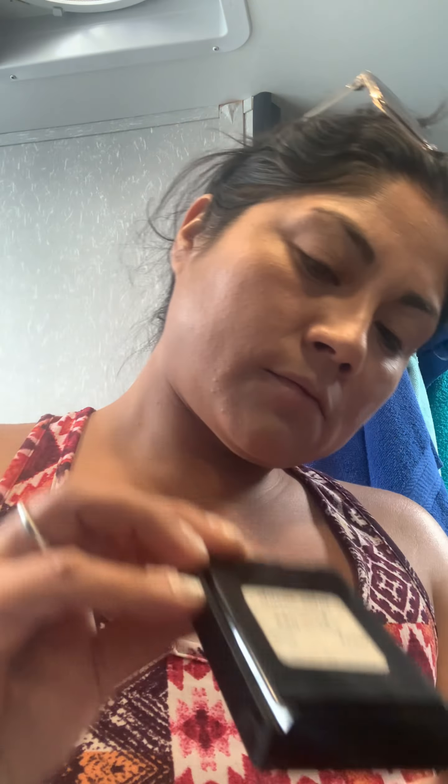Then I let that dry a little bit and put on some blush — this never-ending classic color blush from CoverGirl. I feel like I've had it for ages but I even still have the brush. The blush definitely makes it pop a little bit and brings out your definition. I don't wear makeup every day but I do apply a little blush every day — if I don't have it I look pale and that's not a good look.